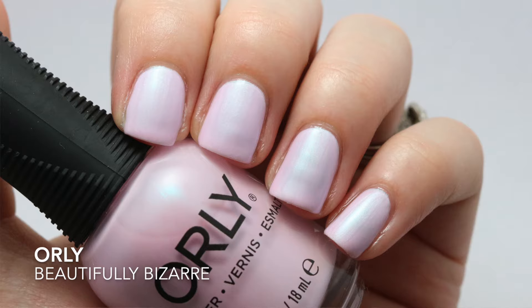And the last one is Beautifully Bizarre from Orly. This one I was able to get opaque in about two coats, but I can see this one being a three-coater. So those are the polishes that I plan on wearing this spring. Let me know what you guys are wearing — are you planning on wearing pastels? Make sure you check out everybody's video; I will leave a link to their channels in the description box. I'll see you guys in my next video, bye!